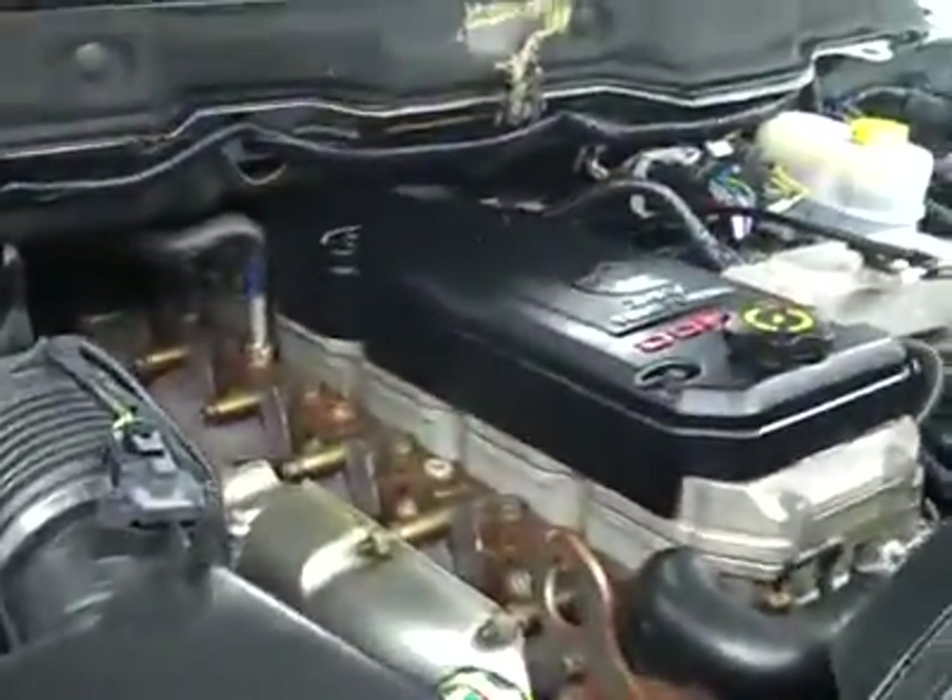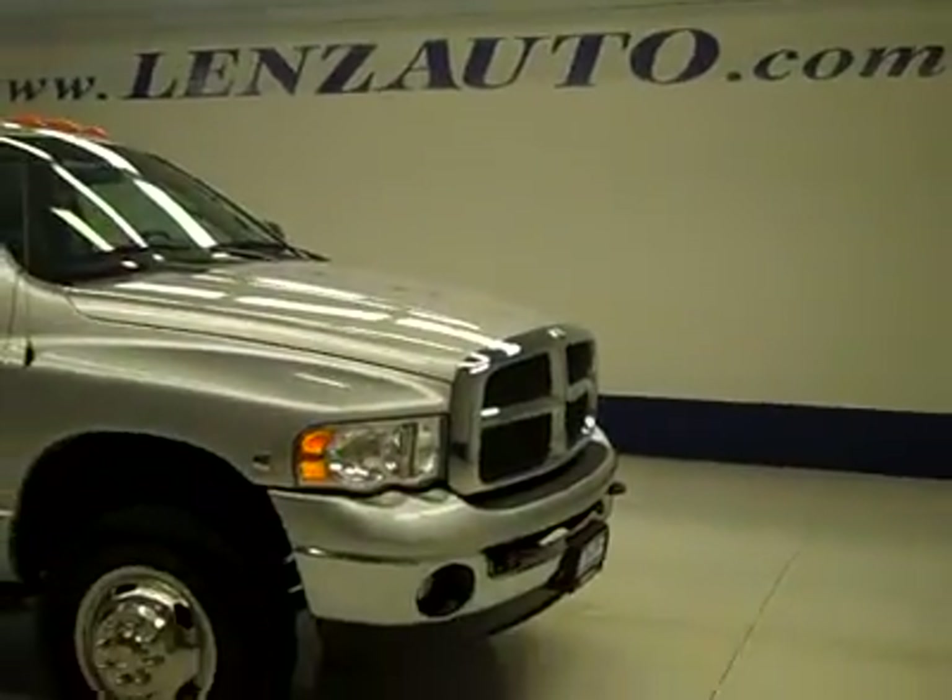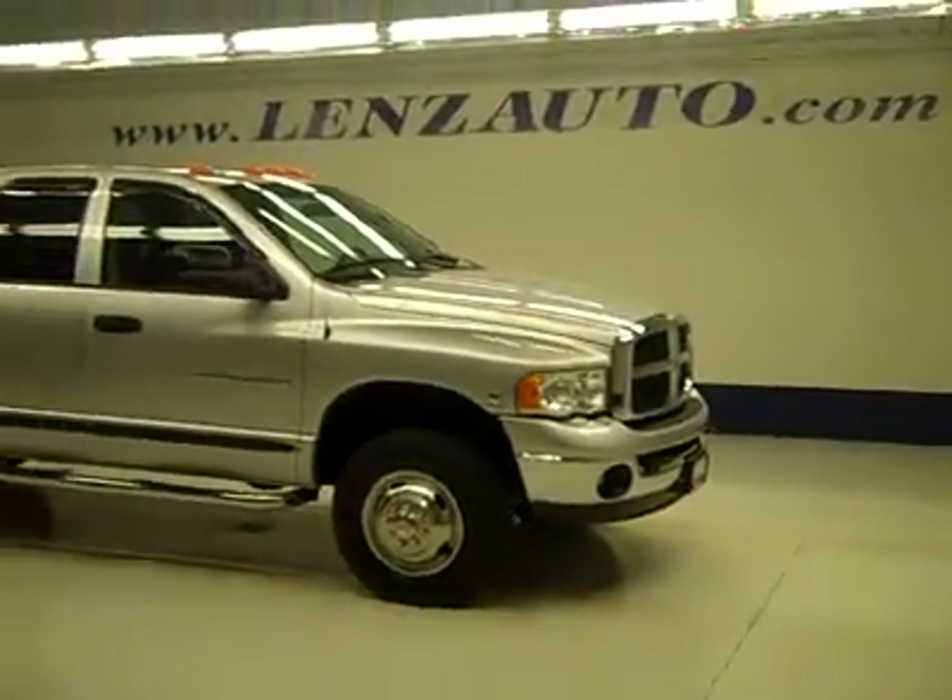Under the hood, it's a nice clean engine bay running very smoothly. If you'd like to see more pictures along with the full description, or to take a look at one of our other more than 450 trucks and SUVs, visit lensauto.com.